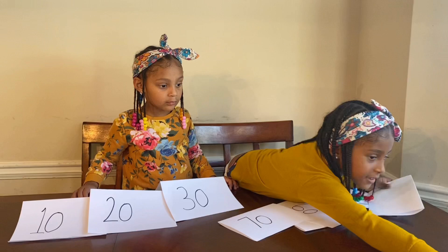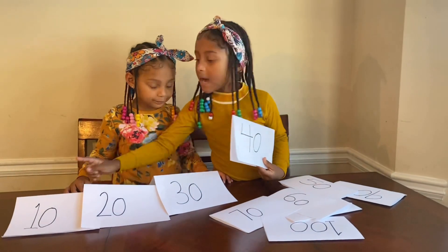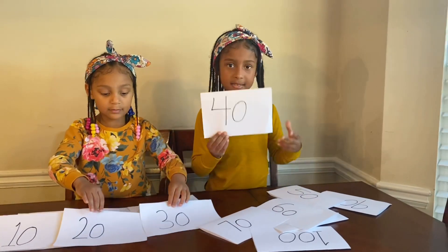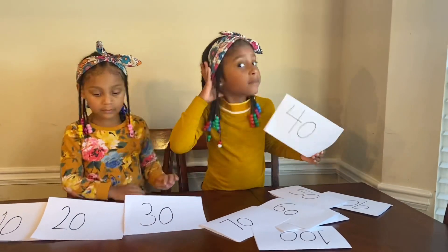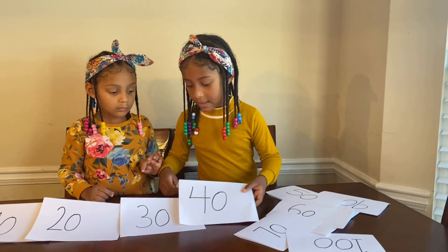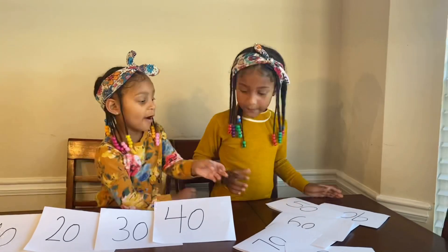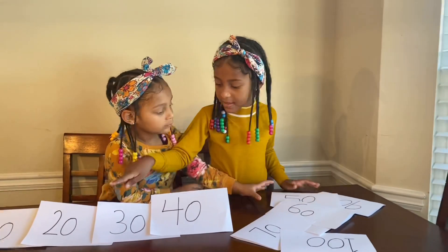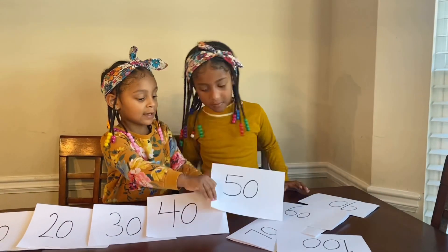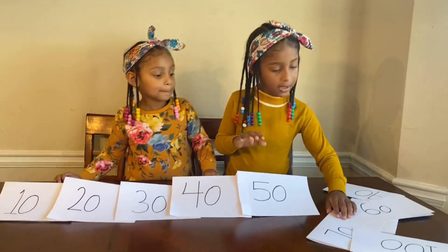Looks like it's getting away. Now we got, guys, 10, 20, 30. What is this number? Yes, 40. Okay, now this is where I put the 40. So now 50. Now we got 10, 20, 30, 40. Now when we twist it like this, we got 50. Yeah, we got 50.